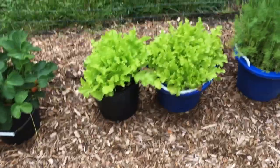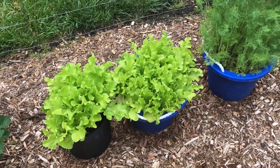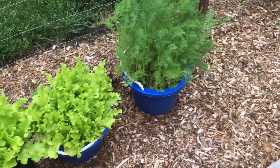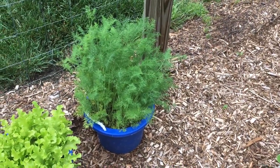Got a bunch of salad bowl lettuce here that needs to be cut and made into salad, and a bunch of dill — my dill's growing great in that bucket.